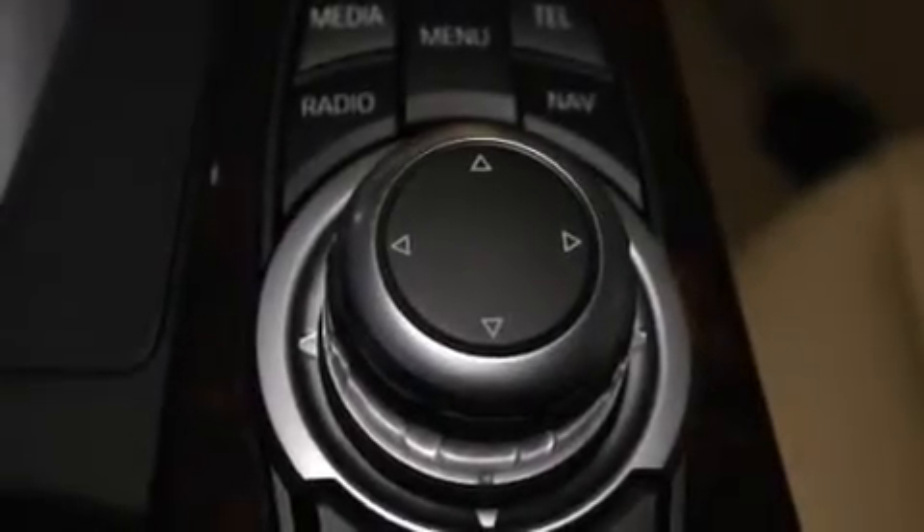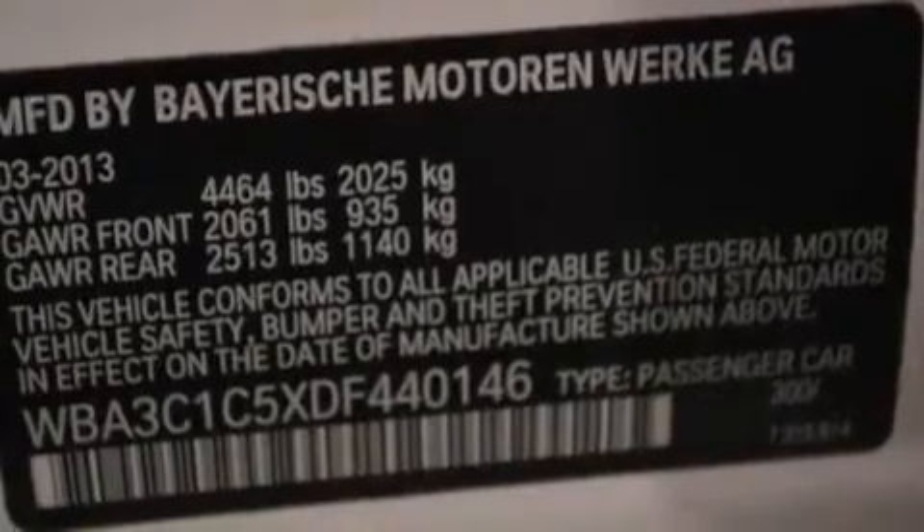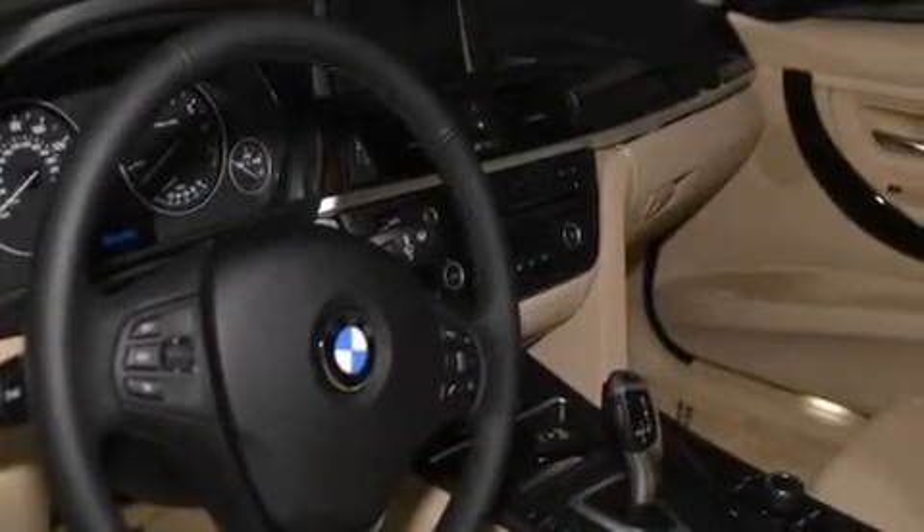The following features are also included: air conditioning with automatic climate control, a split folding rear seat, cruise control, a passenger side vanity mirror, and side impact airbags.